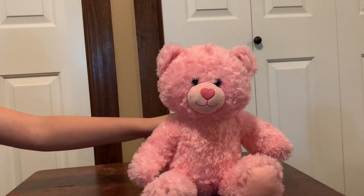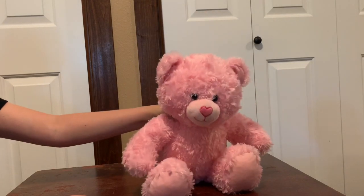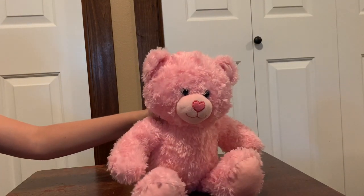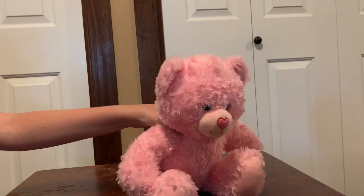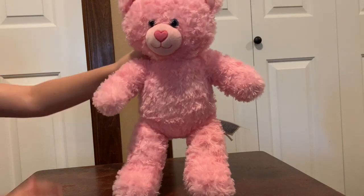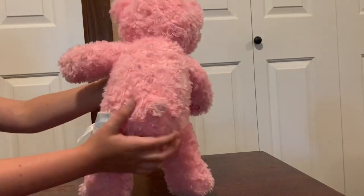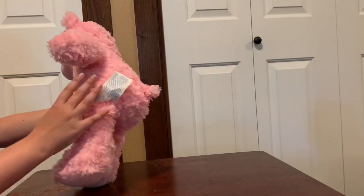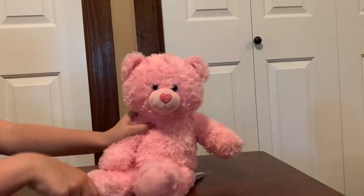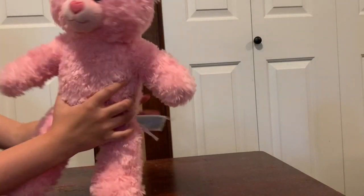This is my next teddy bear. They're all Build-A-Bears so I don't have to say that every time. This is Hearts — a pink teddy bear with a little heart nose, that's why I named her Hearts. She has a little pom-pom tail, still has this tag, and she's actually my first one. Then it was Cubs. She has little pink feet and all of them have this little B.I.B.